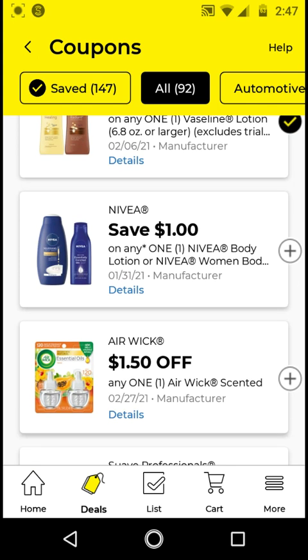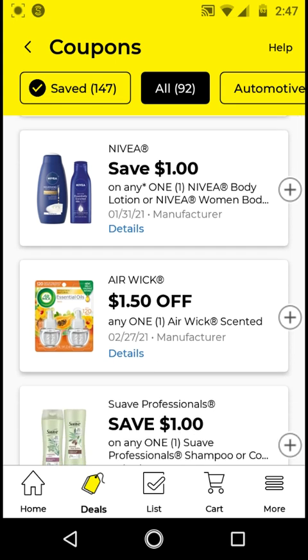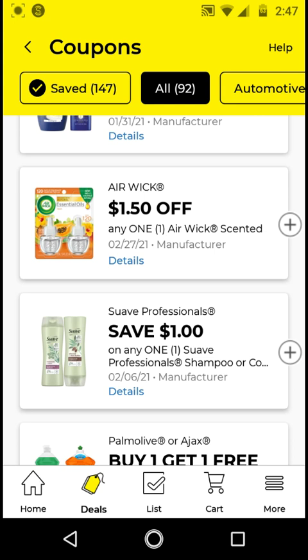I will not be clipping the Aveeno body lotion or body wash, especially if you still have that $2 off on your account. The Airwick Scented Oil — these are $5; I think these are the oil refills. With this $1.50 off digital it'll be $3.50, but I will not be clipping this. If you need this item, go ahead and clip it.